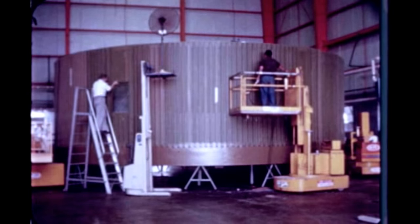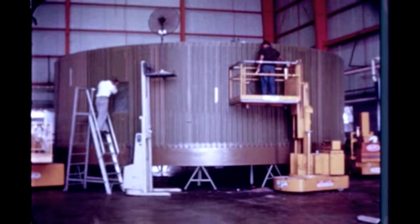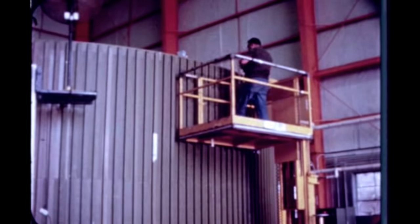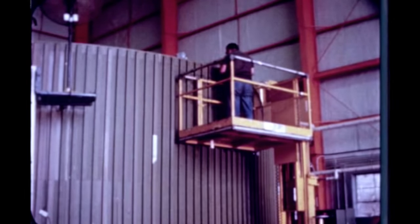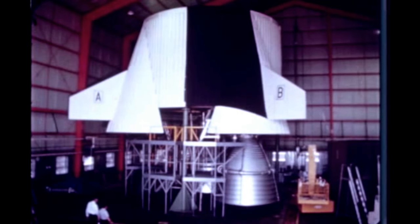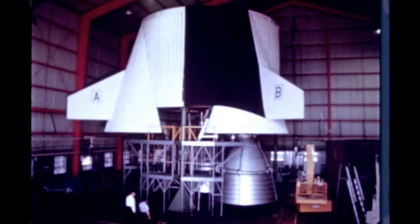Assembly of S-1C mock-ups continued at Marshall this quarter with installation of the control pressure system in the forward and inner tank mock-up virtually completed. The basic heat shield support structure has been assembled and installed in the tail section mock-up.